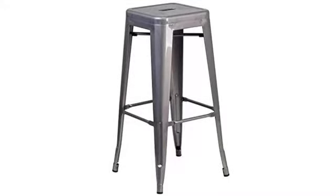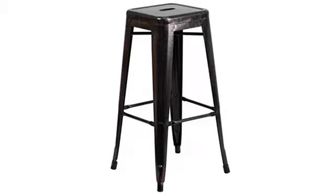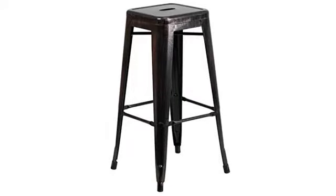Great stool, very functional and attractive. May buy a few more. Great chairs. Use for the backyard pub table we made, and everyone thinks they look super fun and are just comfortable enough for their purpose.